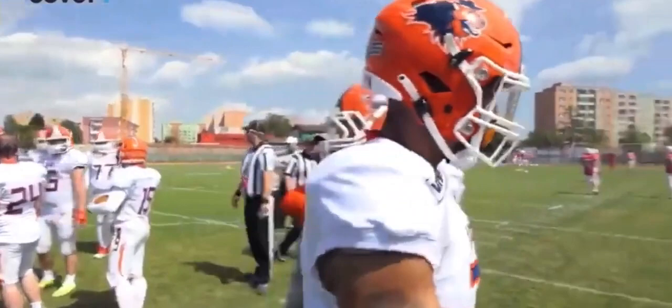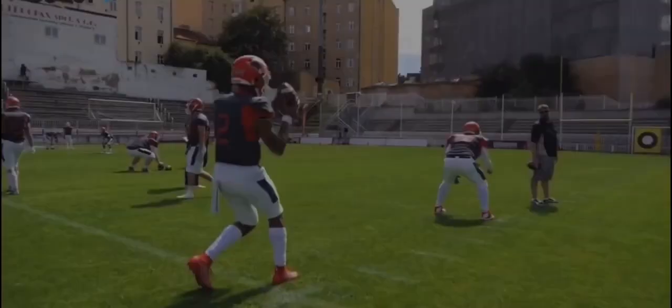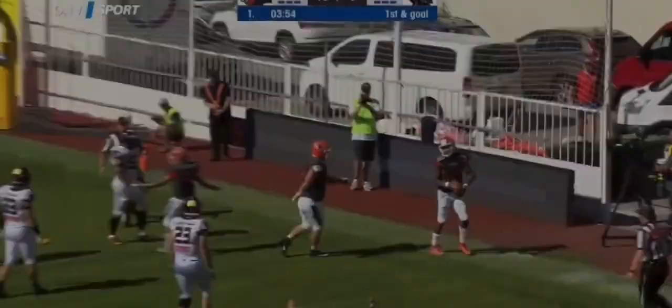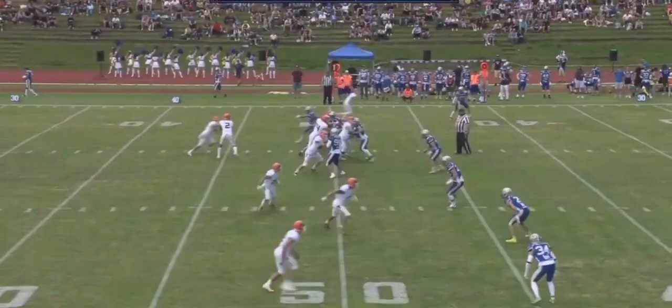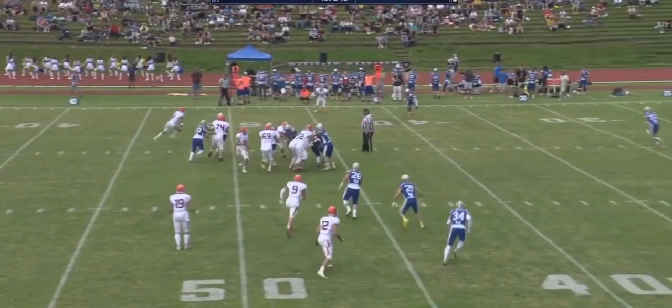Chazal Manfrit is a 6-foot-3, 220-pound QB that plays for the Prague Lions. At his pro day in 2017 he had a 4.68 40, 14 reps on the bench press, 32.5 inches on the vertical, a 9-foot-5 broad jump, and a 4.29 shuttle.